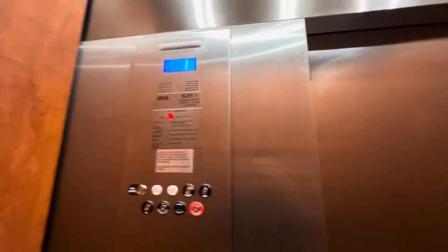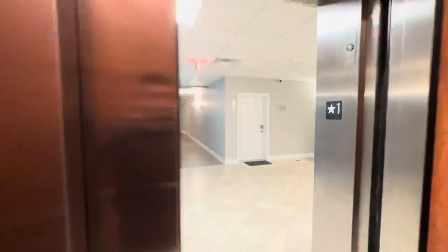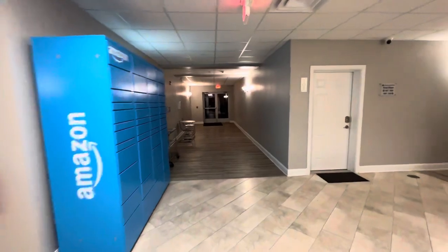First floor. I think this is only like a year or two old. It's pretty new.